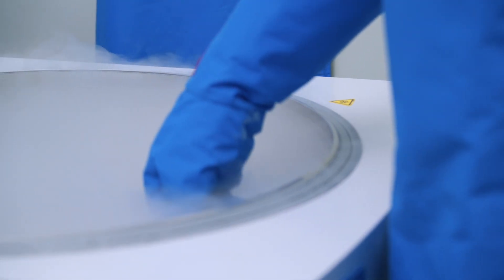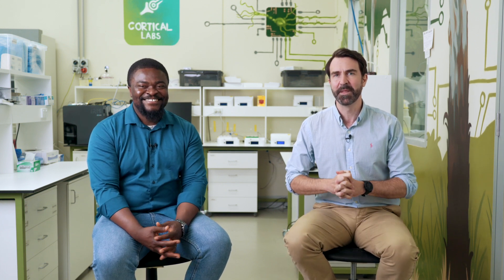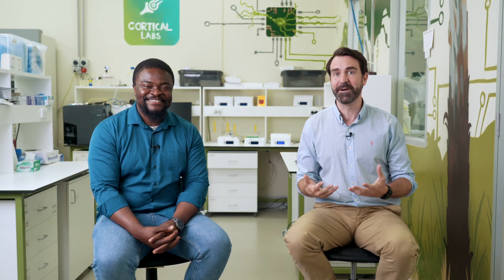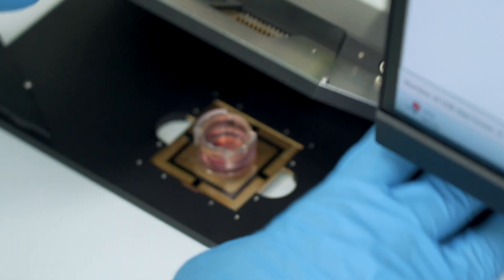Once these new cell lines are made, we store them in liquid nitrogen at ultra-low temperatures — around negative 196 degrees Celsius or negative 321 Fahrenheit. This allows us to keep them in a state of suspended animation for an indefinite period of time, ensuring they're viable for future experiments. Once thawed, iPSCs have the ability to self-renew, meaning we can, in theory, keep reproducing them in the lab indefinitely, providing a sustainable source of cells for our ongoing experiments.